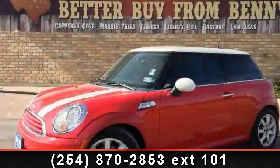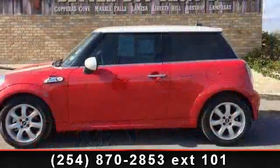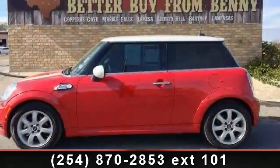Check out this 2010 Mini Cooper. If you are looking for an automobile with great features, look no further. Enjoy these notable features: